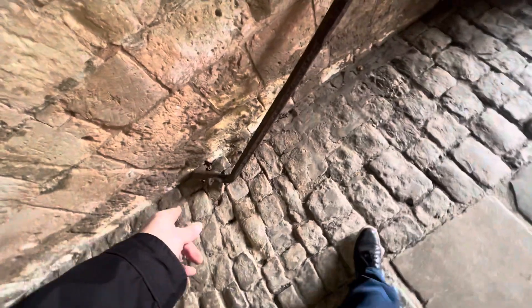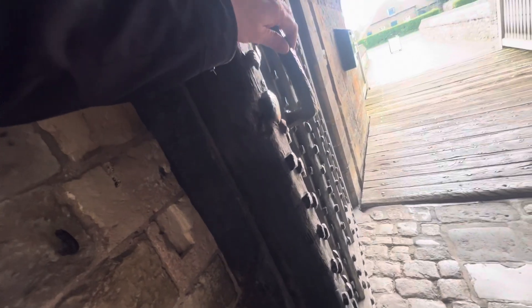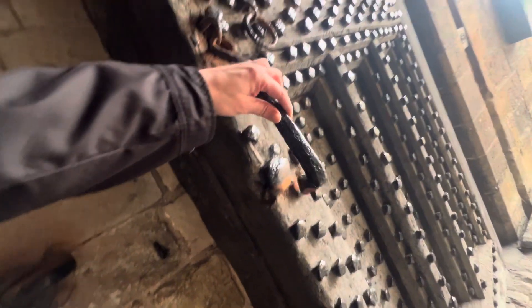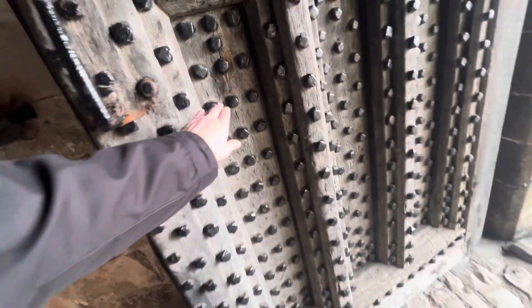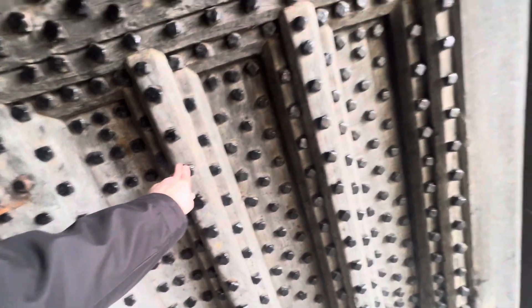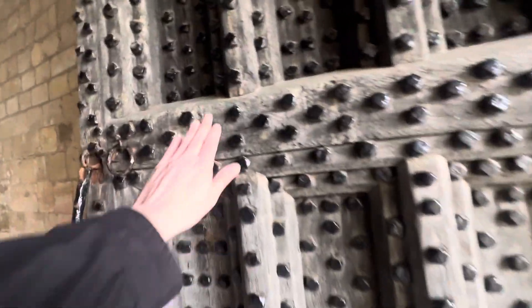That's how they hold the door in place — now that is some door lock. These are the doors. They put all the bolts through the timbers to make it armoured.